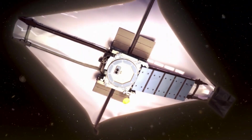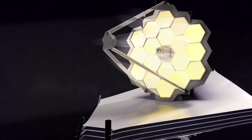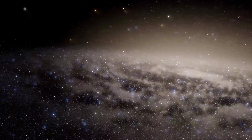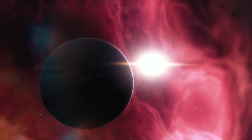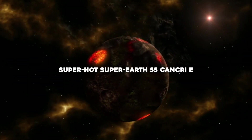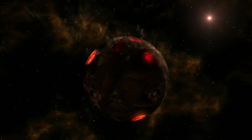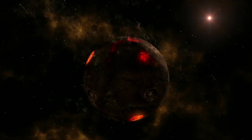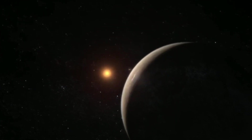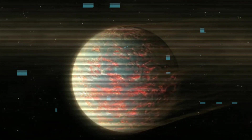Scientists will train Webb's high-precision spectrographs on these planets with a view to understanding the geologic diversity of planets across the galaxy, as well as the evolution of rocky planets like Earth. Let's discuss them one by one. 55 Cancri e orbits less than 1.5 million miles from its Sun-like star, completing one circuit in less than 18 hours. With surface temperatures far above the melting point of typical rock-forming minerals, the day side of the planet is thought to be covered in oceans of lava.